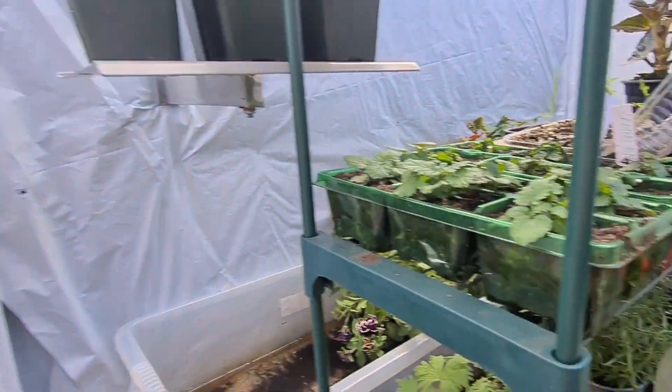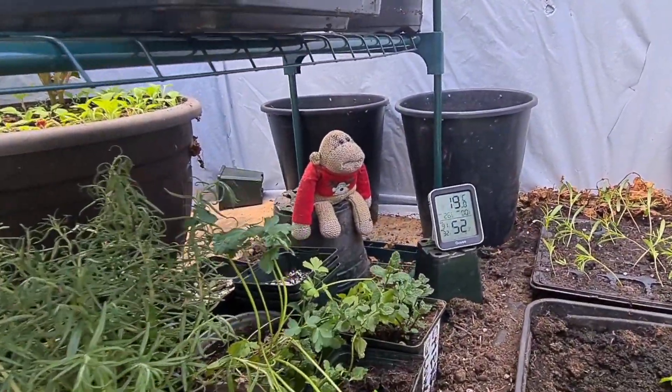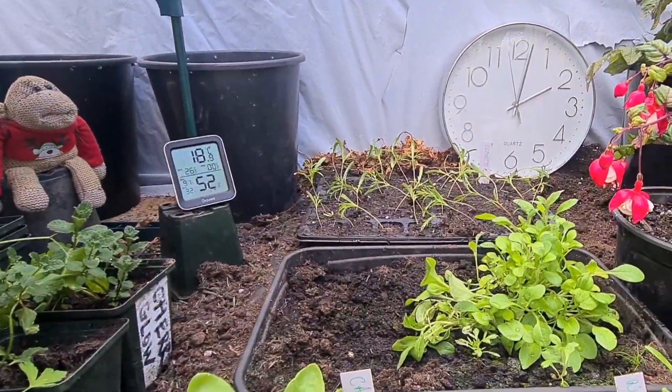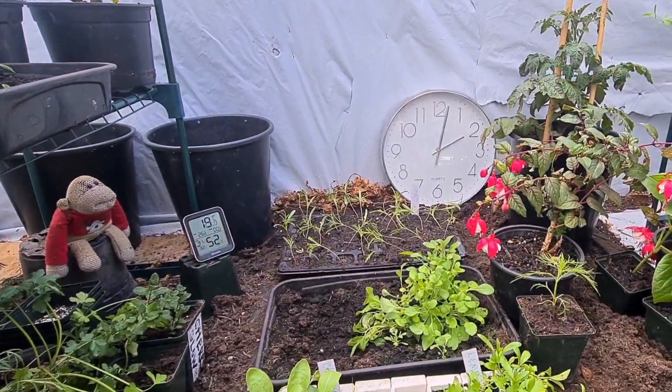Everything is looking really well. If you've got any questions about anything growing in my greenhouse, just ask me and we'll get right back to you. Thank you for watching everybody and hope you have a good day. If you like the videos, please subscribe and like. Thank you very much, please keep safe. Bye.